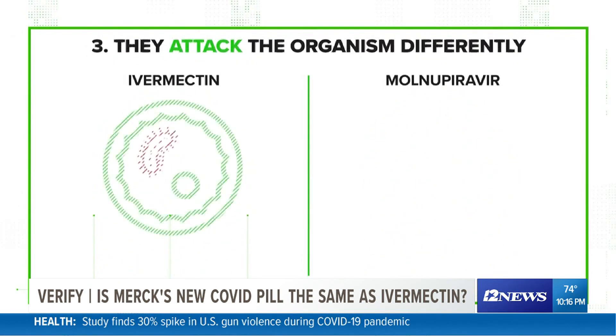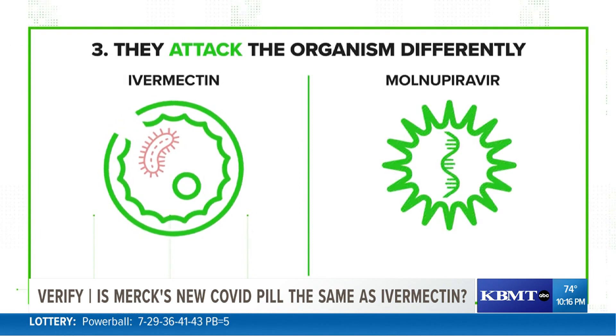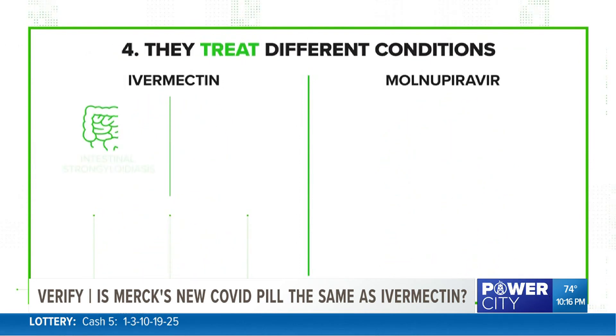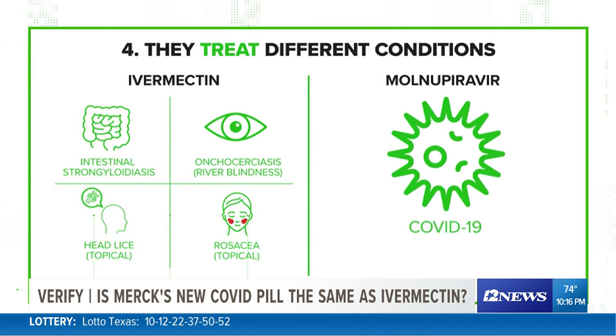Number three, they attack the organism in a different way, as ivermectin ruptures the cell membrane, which kills the parasite, while molnupiravir corrupts the RNA inside the cell, preventing the virus from replicating effectively. And lastly, number four, the drugs are used to treat two completely different conditions — ivermectin treats conditions caused by parasites while molnupiravir is being studied to treat COVID.